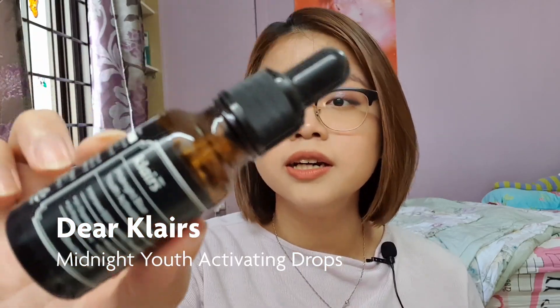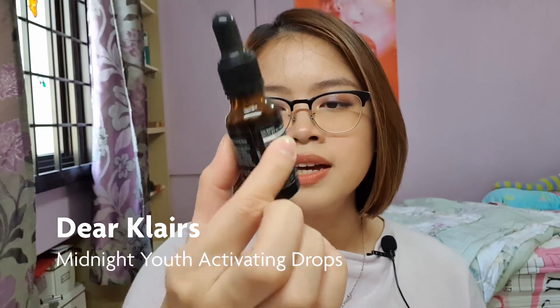Moving on to serums — this is the Dear Klairs Midnight Youth Activating Drop. Personally, I didn't find any noticeable difference using this; it didn't break me out either. It hydrates my face, but nothing special stood out. Maybe when I'm older I'll appreciate it more, but for now I probably won't repurchase.